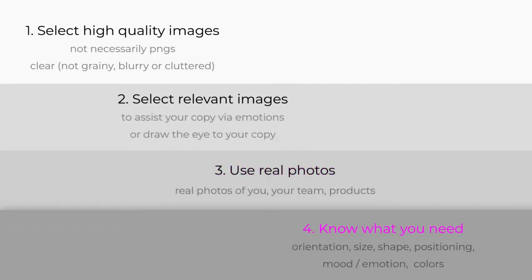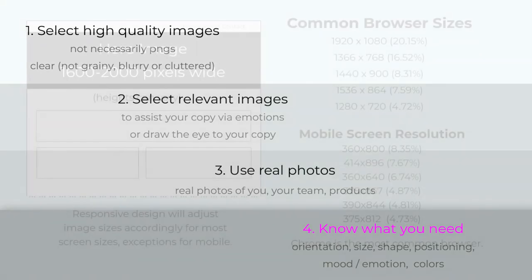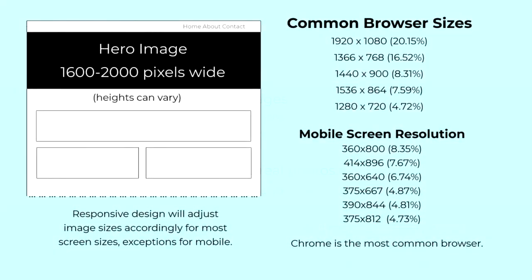Understand the size, shape, orientation, colors, and location for your images before hunting and selecting them — that's a big time saver. Does it need to be small, medium, large, or full width? Do you need square, portrait, or landscape? The big full-width images are called hero images, and the sizing is ideally between 1,600 and 2,000 pixels wide, though that's not a hard-and-fast rule.